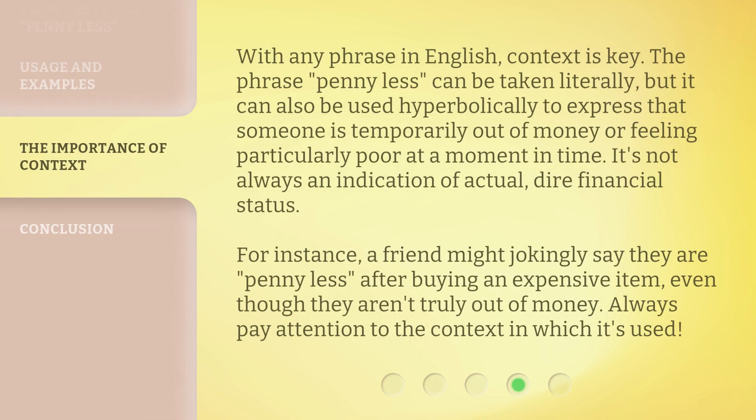With any phrase in English, context is key. The phrase "penny less" can be taken literally, but it can also be used hyperbolically to express that someone is temporarily out of money or feeling particularly poor at a moment in time. It's not always an indication of actual dire financial status. For instance, a friend might jokingly say they are penny less after buying an expensive item, even though they aren't truly out of money. Always pay attention to the context in which it's used.